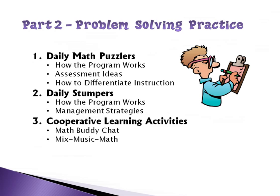Problem solving needs to be done every day. There are two different practices I'll share: the Daily Math Puzzlers and the Daily Stumpers — two somewhat different programs. I'm going to explain the Puzzlers program first and then go into the Daily Stumpers. Hopefully we'll also have time to share a couple of fun cooperative learning activities.